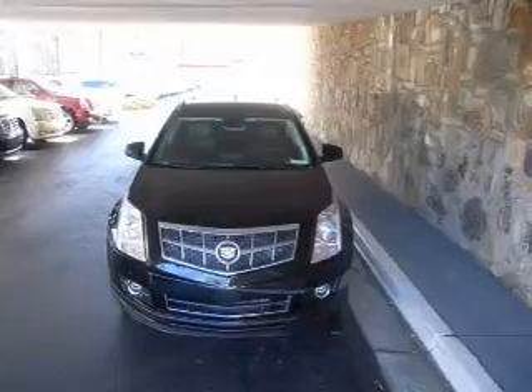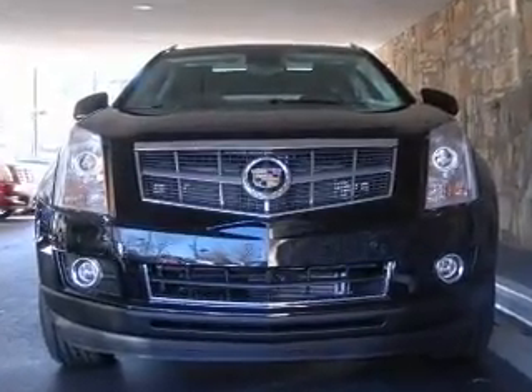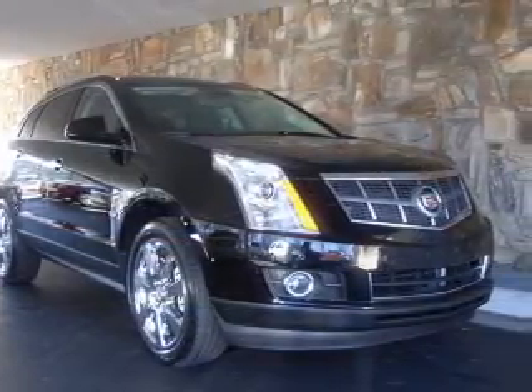Air conditioning, power door locks, power windows, cruise control, and AM FM stereo with a CD player. Our website offers more information on all of our vehicles. Call us today to start test driving.